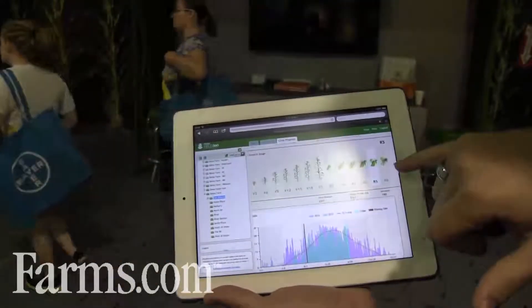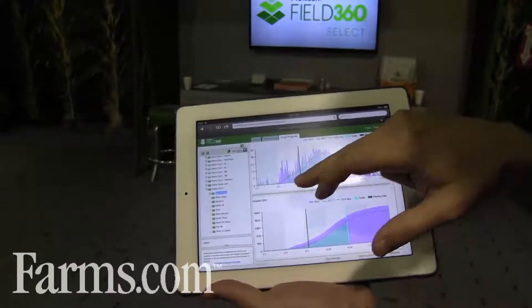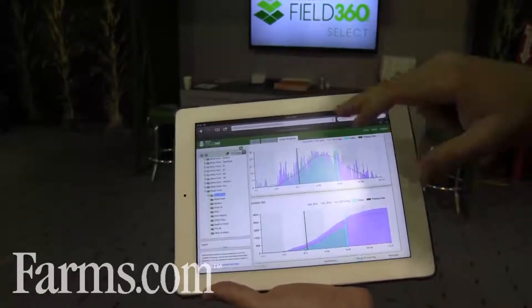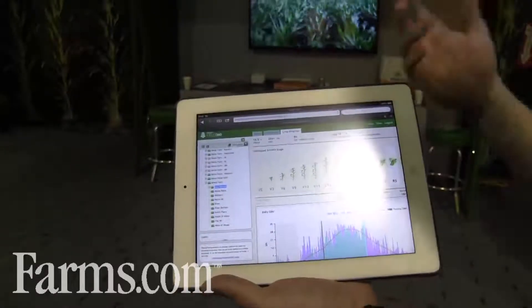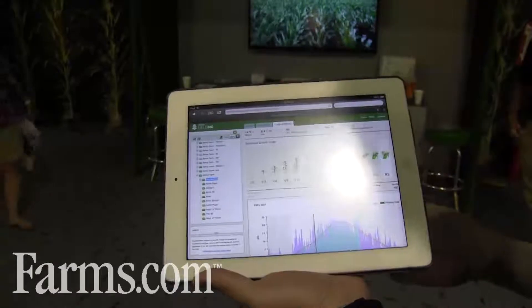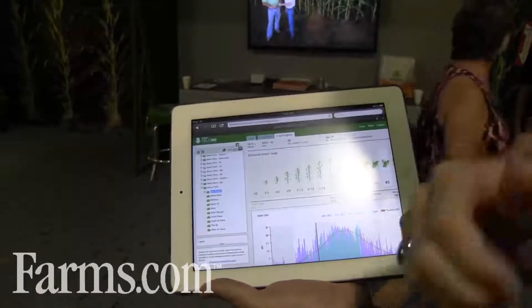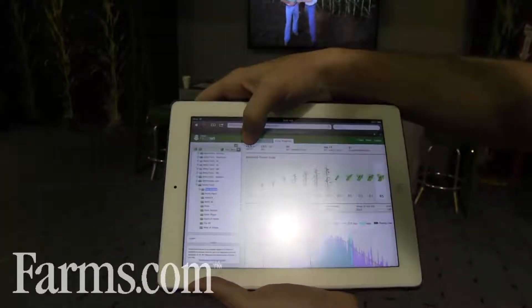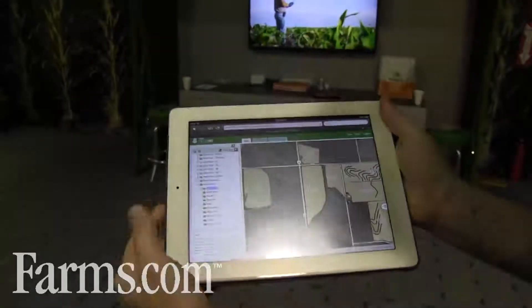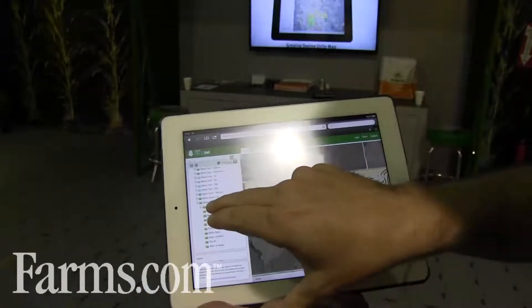Here we have an example where this crop is shaping up into the R5 category. We can also look back at all the data collected throughout the season of all the heat units. That helps you do some forecasting — for example, earlier in the season you might be able to know exactly when V6 is coming up, so you need to make sure you get your spraying done before that time. You can see through all these different layers a lot of powerful information in one spot.